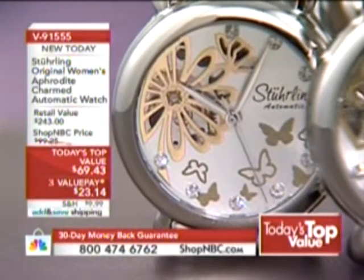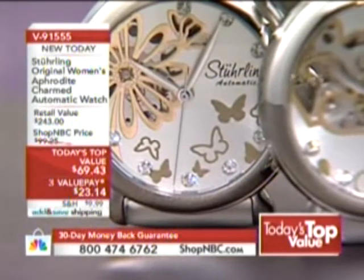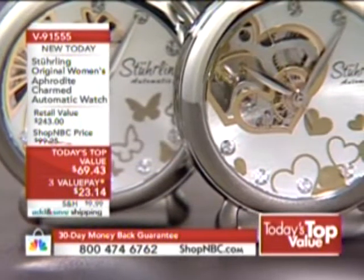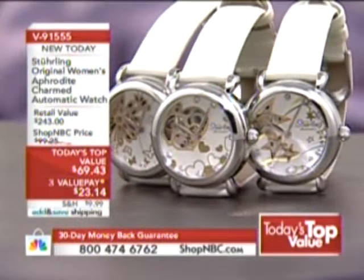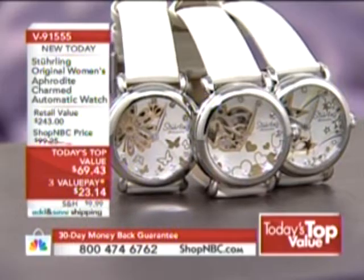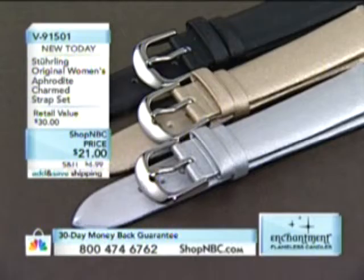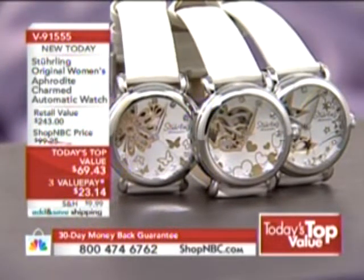It is on three value payments of $23 and change. With add-and-save shipping, the more you shop, the more you save. These are so gorgeous. We also have another great feature presentation — the extra straps. So if you want to mix and match, you're getting an all-white watch with today's Top Value, but you can add on extra straps today and add that to your order. You're getting a set of three — item number 91501 — a great opportunity to change the color.